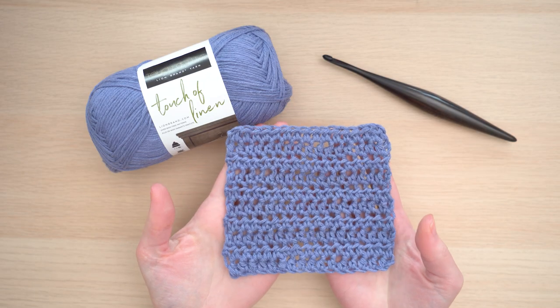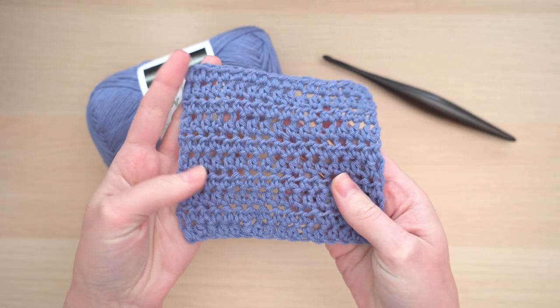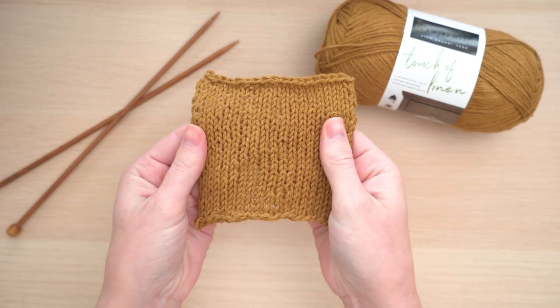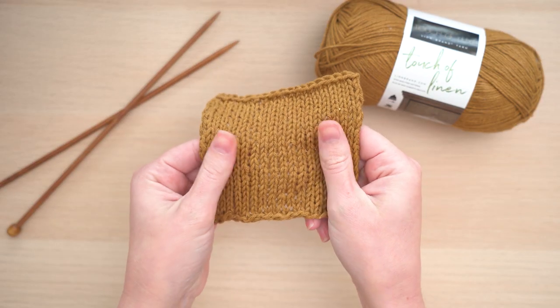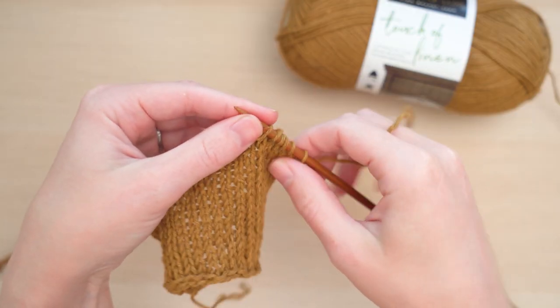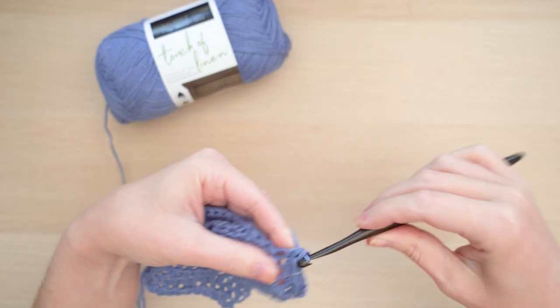I really enjoyed working with Touch of Linen — what a great blend. I love the feel of the linen and cotton together. It's crisp and cool, and these swatches have really excellent drape. Touch of Linen is a great choice for shawls and garments. I knit a swatch on the recommended needles in stockinette stitch, and I did half double crochet on the recommended hook.